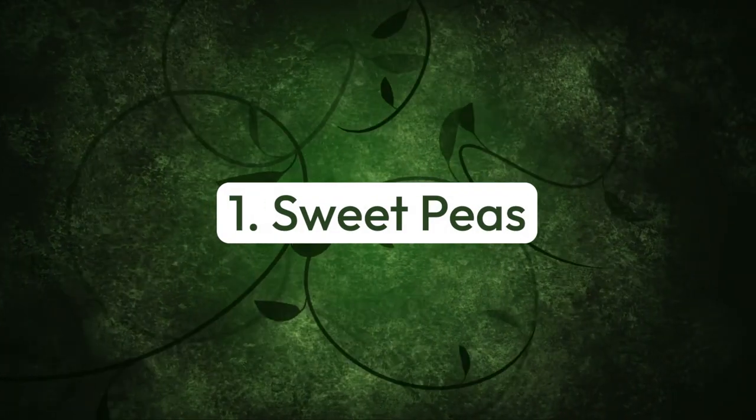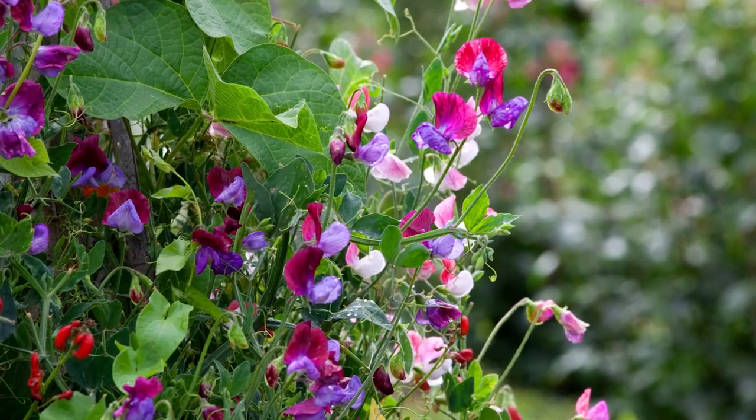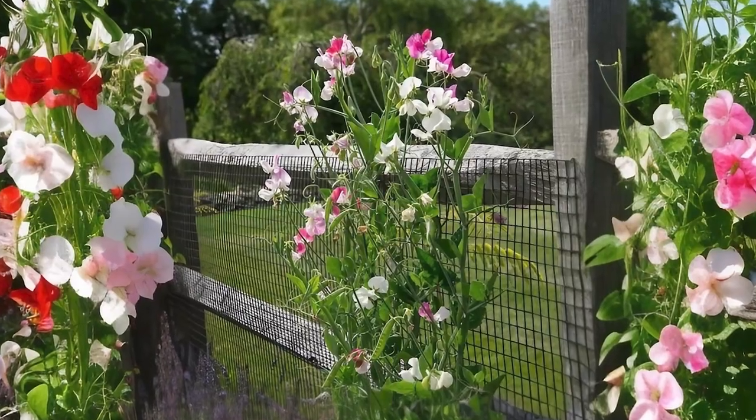Number one: sweet peas. This fragrant climber gives a swift burst of hues and aroma in the garden. It also makes great cut flowers. Grow it along a pillar or a trellis.